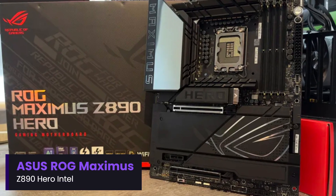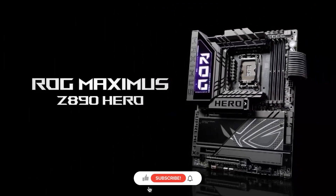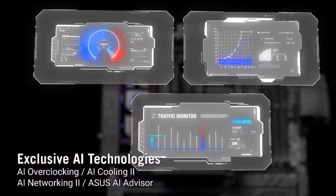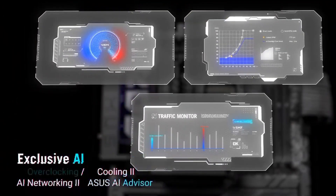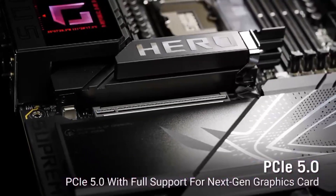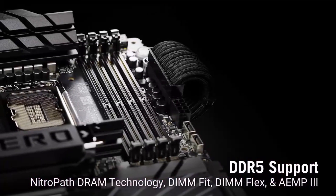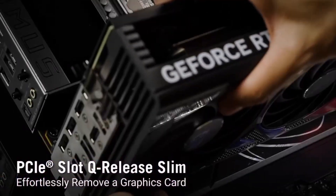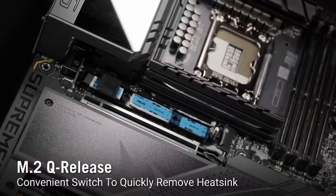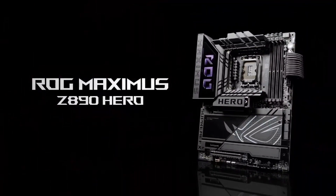Number 7: Asus ROG Maximus Z890 Hero Intel. The Asus ROG Maximus Z890 Hero is a high-end ATX motherboard built for Intel's latest processors, offering top-tier performance, premium features, and robust power delivery. Designed for enthusiasts, gamers, and overclockers, it features a 22+2+1 power stage design, ensuring stable and efficient power distribution for demanding workloads. With support for DDR5 memory, it allows for high-speed performance and extreme overclocking potential.